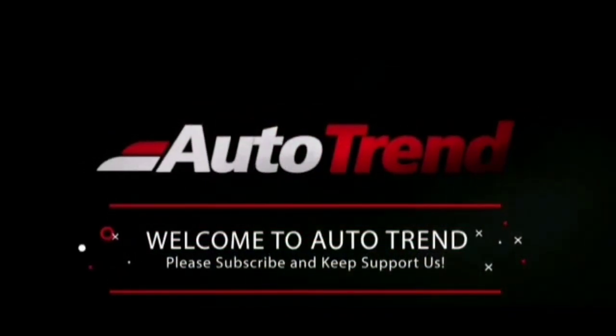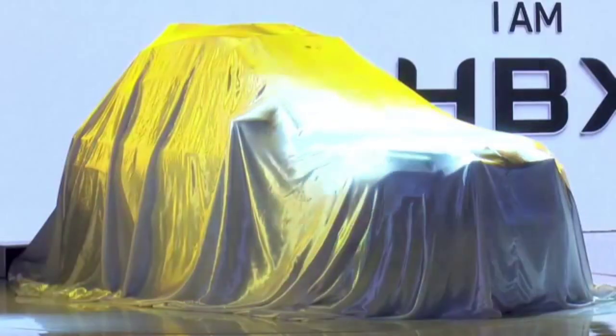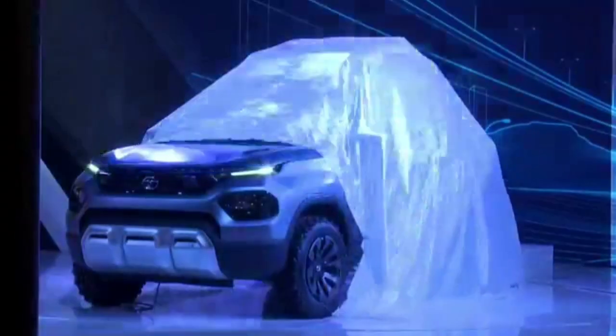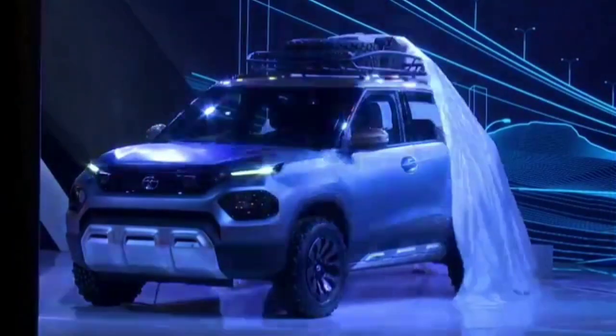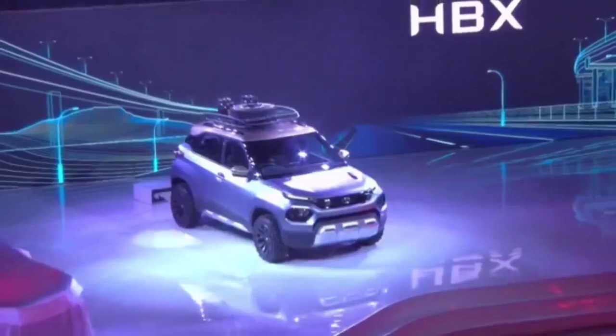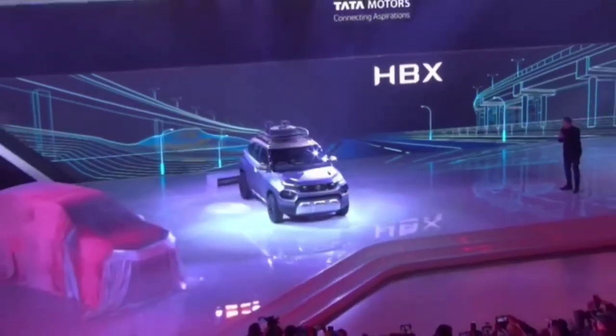Hello everyone, welcome back to AutoTrend TV. I am Yaviprajesh again and in this video I would like to talk about the newly unveiled HBX concept from Tata Motors. The HBX concept is a micro SUV to slot right under the Tata Nexon and will compete against the likes of Mahindra's KUV100 and Maruti Suzuki's Ignis.